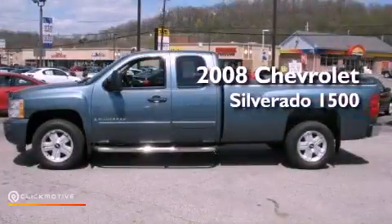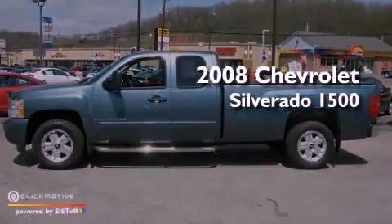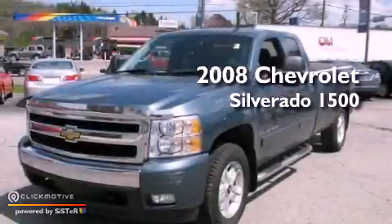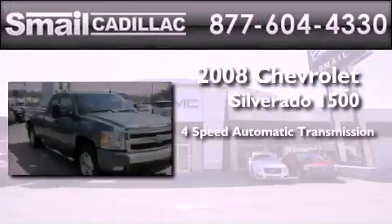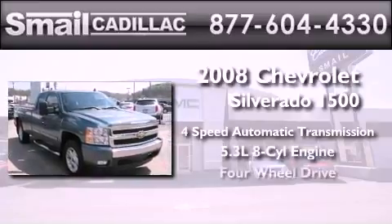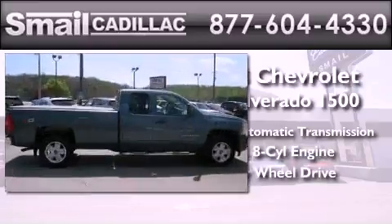This is a certified pre-owned 2008 Chevrolet Silverado 1500. This truck has a 4-speed automatic transmission, a 5.3-liter V8, and the added safety and control of 4-wheel drive.